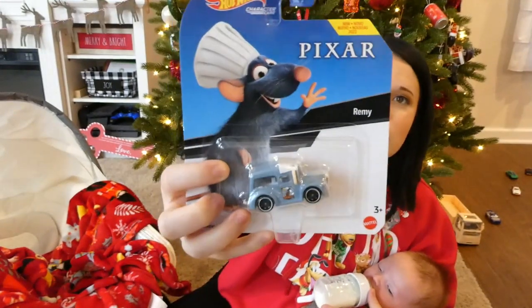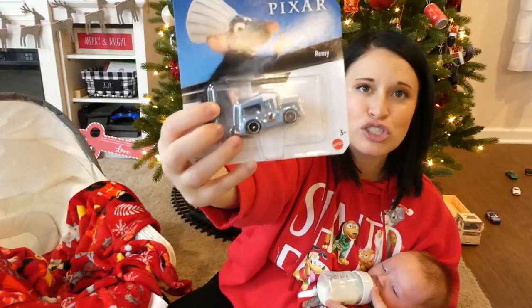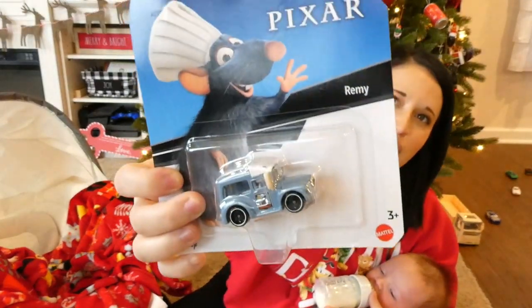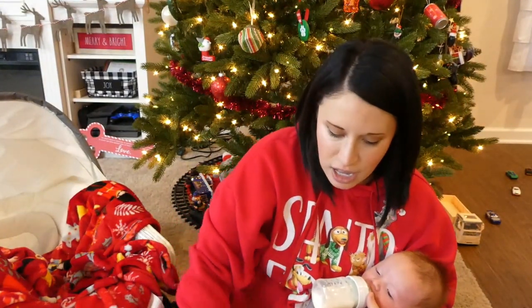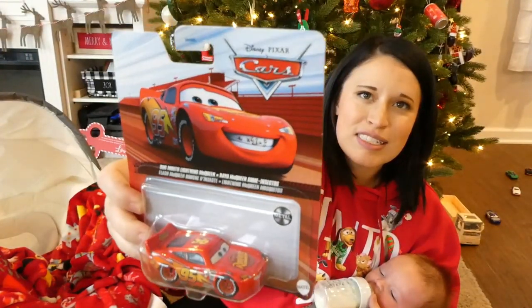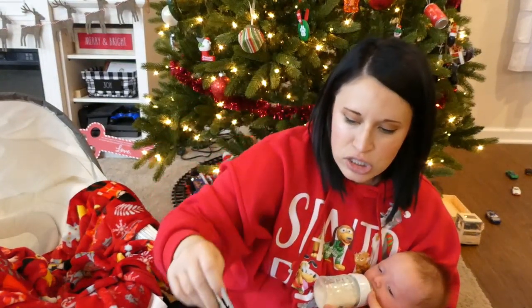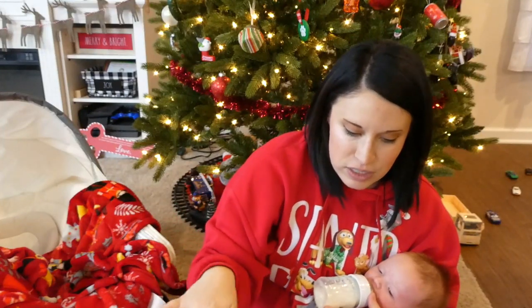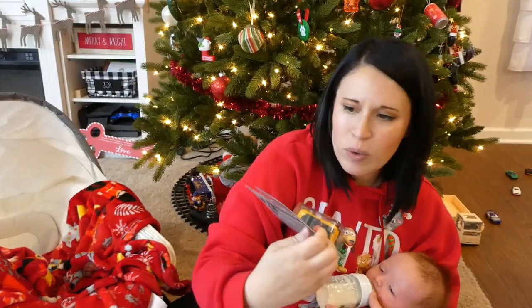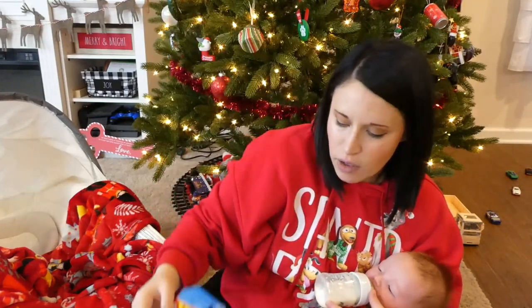And then this Remy car — so cute, I cannot deal with it. We also got this Cars one of Lightning McQueen with bugs on his teeth, which is just a scene from the movie. And then we got him some regular Hot Wheels cars — these ones were like a dollar something a piece, so that tells you the price difference. And there's a yellow Hummer too. He's gonna love all these Hot Wheels.